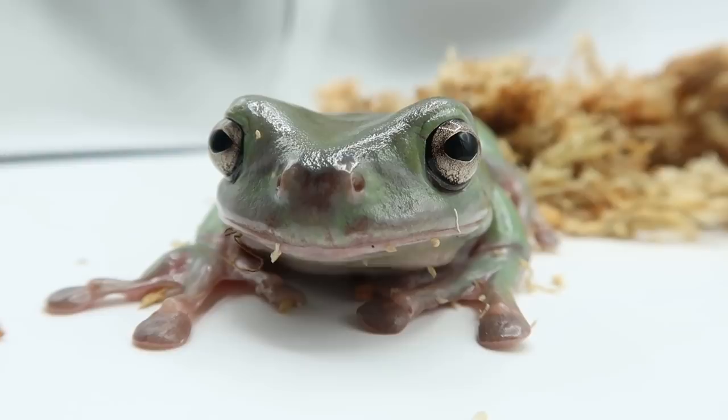The white tree frog is a nocturnal species of frog, meaning that it wakes up at night time. During the day it's just too hot in Australia for these little guys to actually get around safely, so they wait until it's nice and dark and a lot cooler before they come out to hunt.